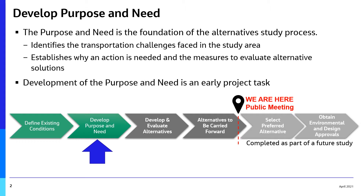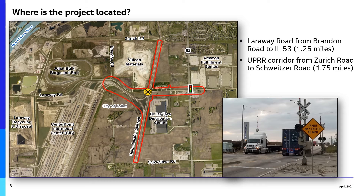The purpose and need is one of the first steps for many types of projects, including transportation. The PEL study focuses on the Laroway Road and Union Pacific Railroad at-grade, or level, crossing located in the city of Joliet.